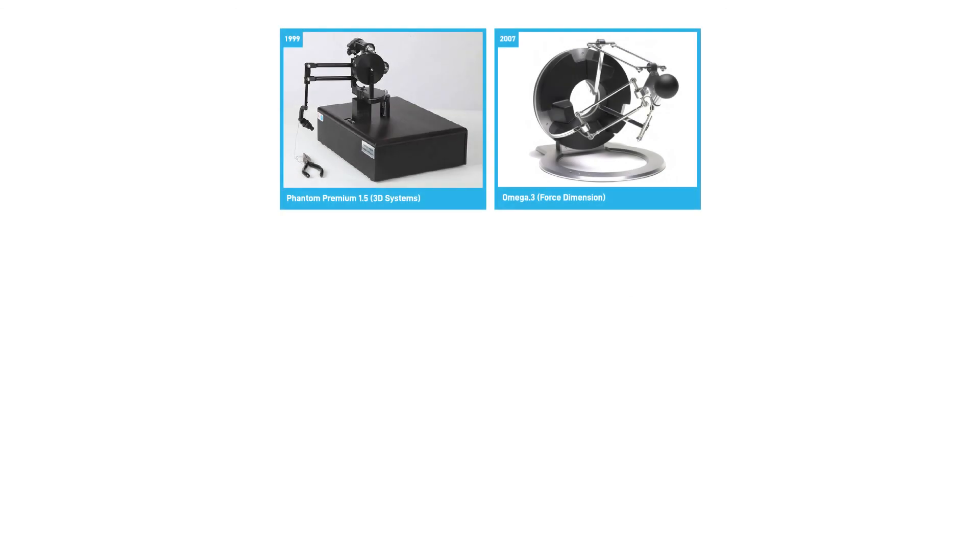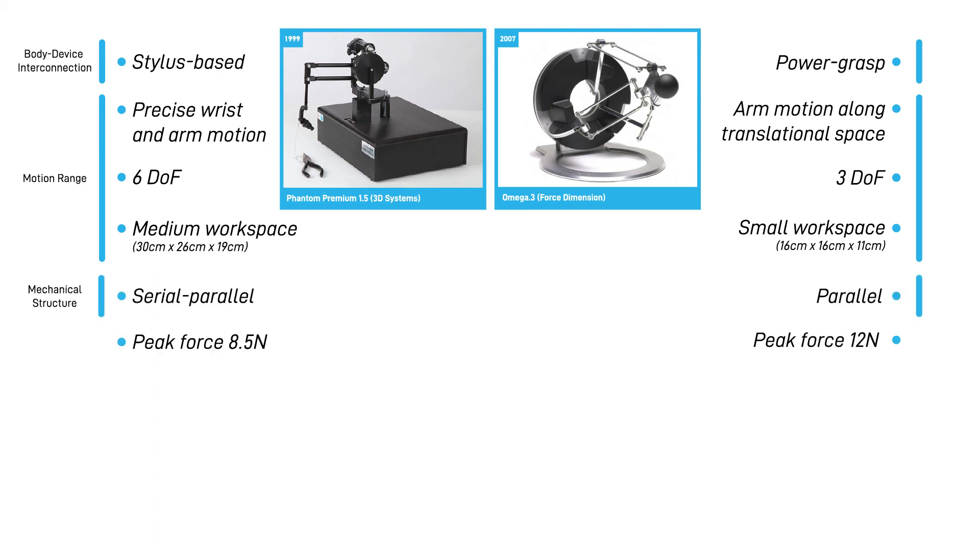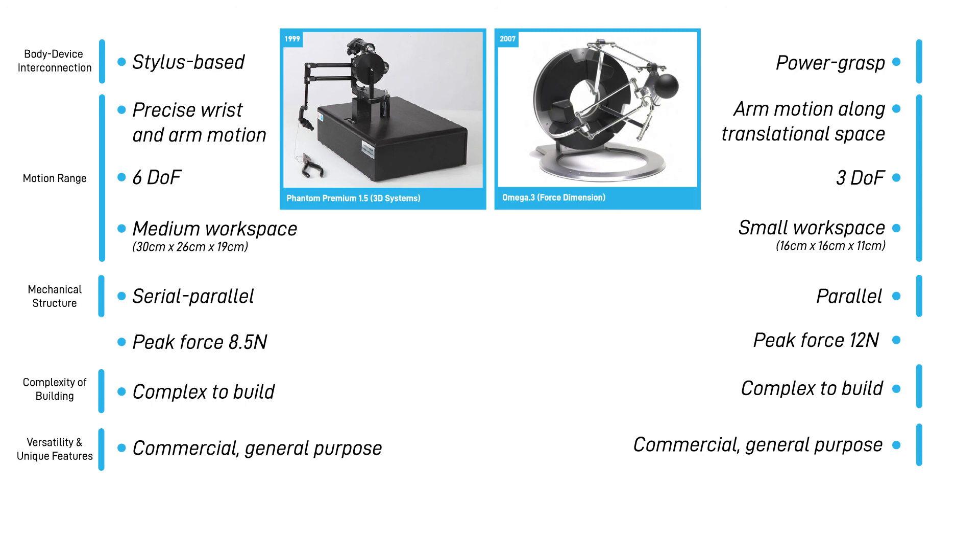Let's compare the attributes of two example devices, focusing on the six key attributes of Phantom Premium 1.5 and Omega 3. Phantom Premium uses a stylus end effector allowing precise wrist and arm motions, whereas Omega 3 has a round handle for power grasping requiring arm motion. Phantom Premium provides three translational and three rotational degrees of freedom, while Omega 3 provides three translational DOFs. Phantom Premium has a medium workspace of 38 x 26 x 19 cm, and Omega 3 provides a smaller workspace of 16 x 16 x 11 cm. Phantom Premium uses a mixed serial and parallel mechanical structure; Omega 3 has a parallel structure. Phantom Premium provides 8.5 N and Omega 3 provides 12 N peak force output. Both are complex to build, require excellent engineering, and are commercial devices that can be used for a wide range of applications with high quality haptic output.